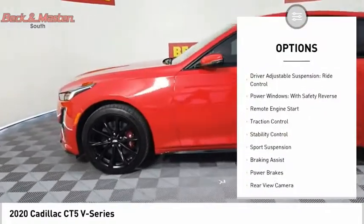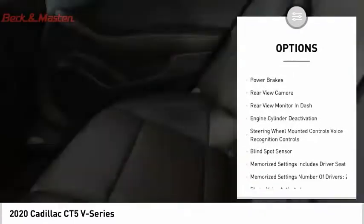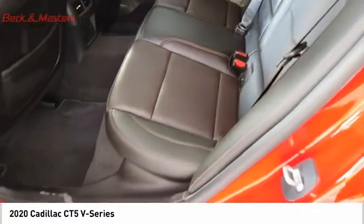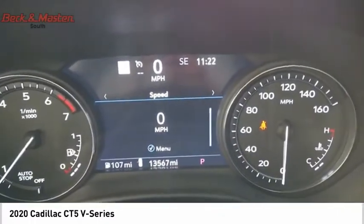Suspension control magnetic, driver adjustable suspension, ride control, power windows with safety reverse, remote engine start, traction control, stability control, sports suspension, braking assist, power brakes, rear view camera.